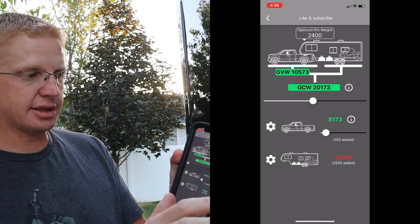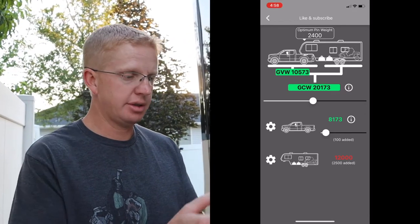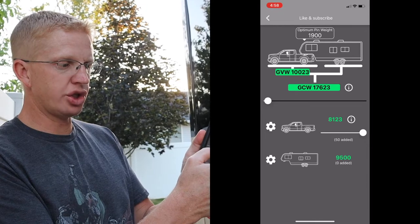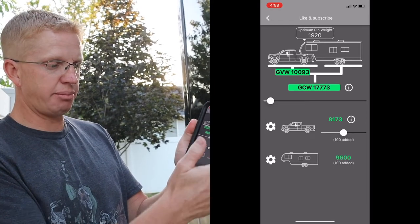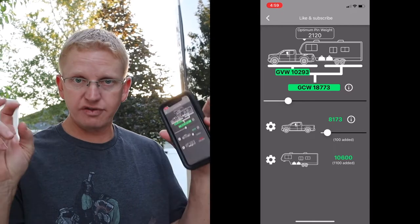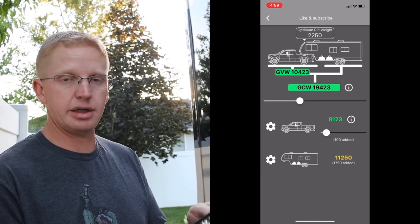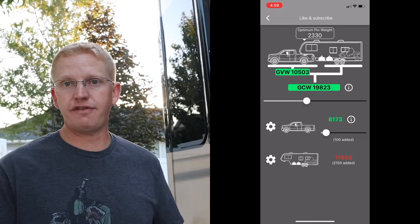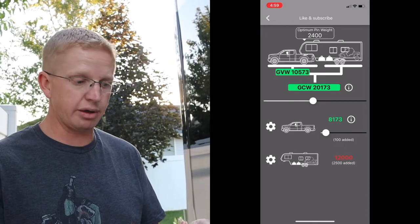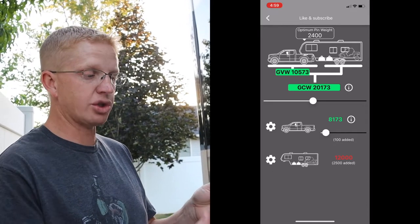Now that I have everything programmed in, it tells me what my pin weight would be just empty — about nineteen hundred pounds. I can then slide and as I add more weight to the trailer, it tells me what my pin weight should be. At twelve thousand pounds — the max trailer load — that's all this trailer should have in it by the specs — giving me a pin weight of twenty-four hundred pounds. My truck can handle up to thirty-five hundred pounds of payload and up to eleven thousand five hundred for the GVWR. With a twenty-four hundred pound pin weight when my trailer is maxed out, that takes me to ten thousand four hundred seventy-three, leaving me over a thousand pounds of payload capacity overall.